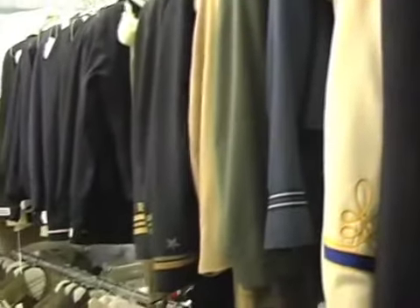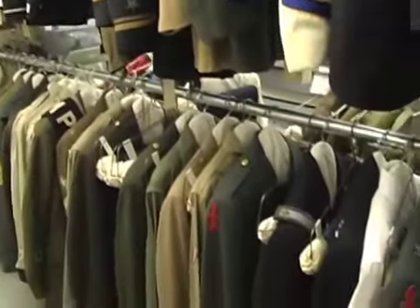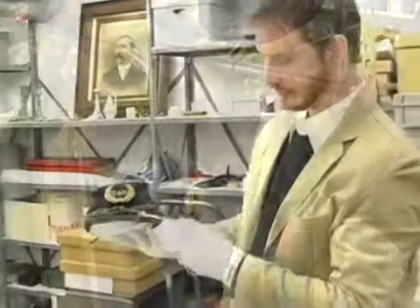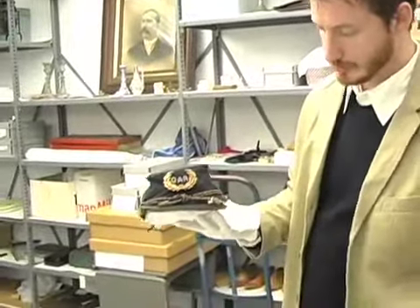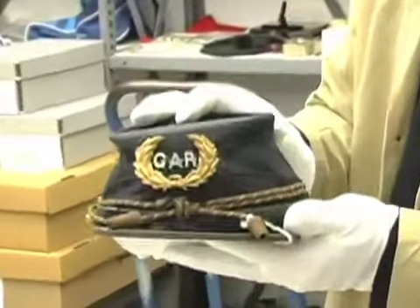Most men do not save their clothes, whereas women save their wedding dresses, their prom dresses, any kind of important high-style dress. Another example of our pretty strong military collection is the Civil War hat, which is very rare to have one in this good of condition.